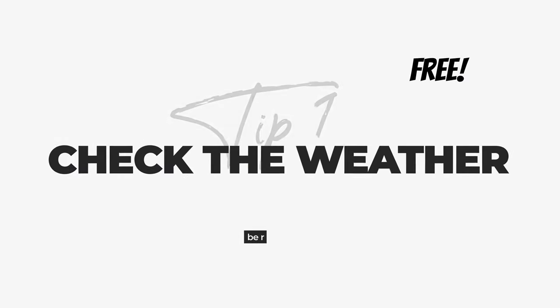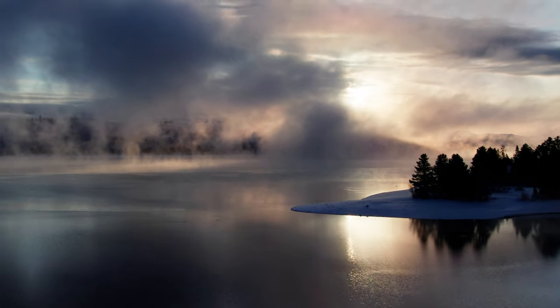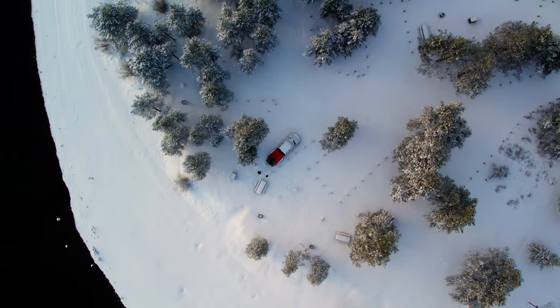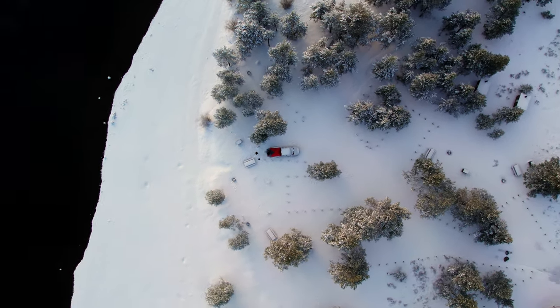Tip number one: check the weather and realize that the weather report might be wrong. I've got a bathing suit and shorts thinking it wasn't going to be quite this cold, but it's been a freaking winter snowstorm and we've been stuck here for two days because it's such a pain to take this stuff down in the snow. So make sure you're prepared with the right clothes.